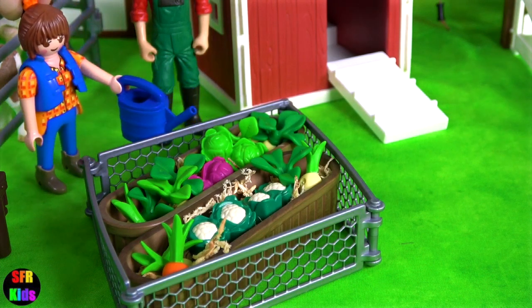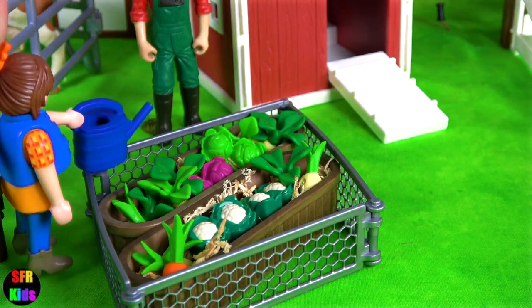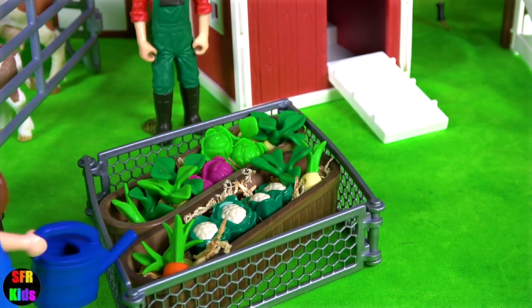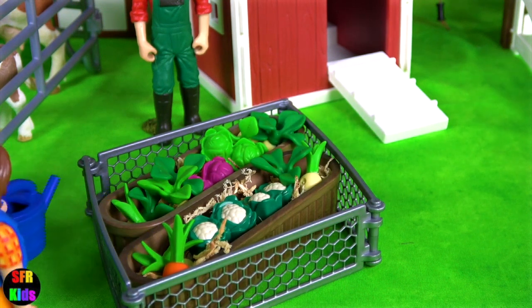Hey guys, it's Kerri. Lots of fun on the farm today. Sarah's watering her vegetable garden. Subscribe and give a thumbs up if you like farm animals.